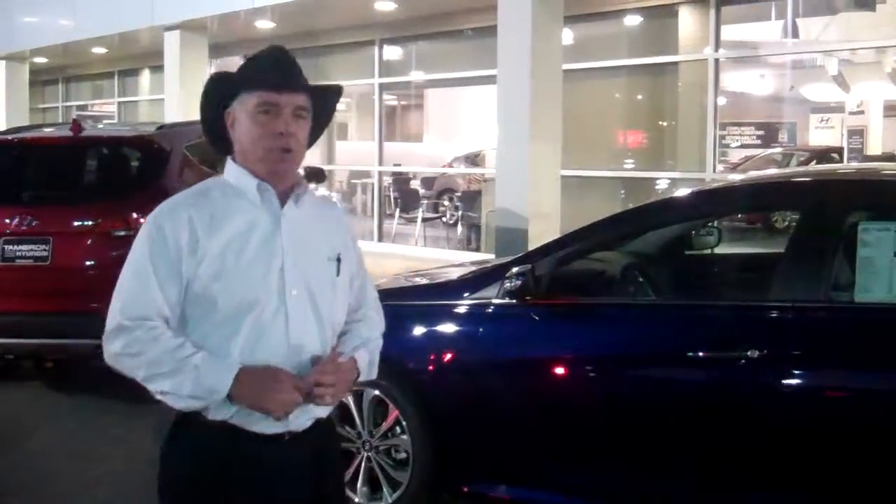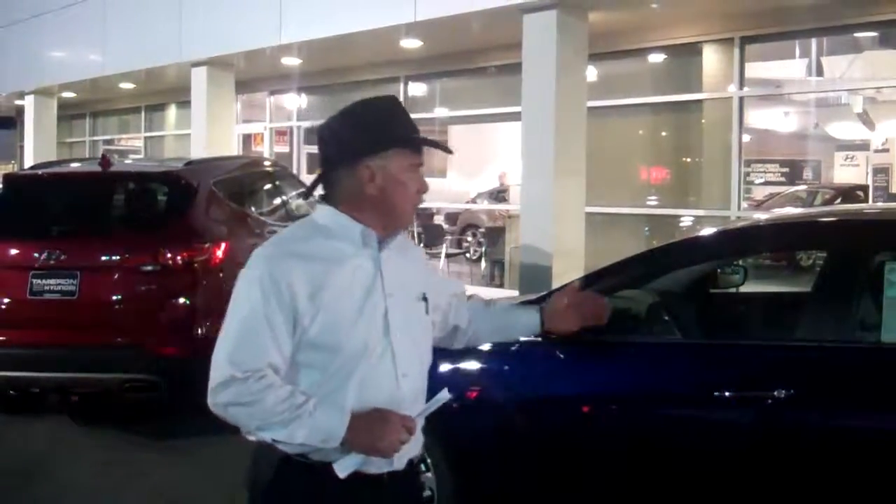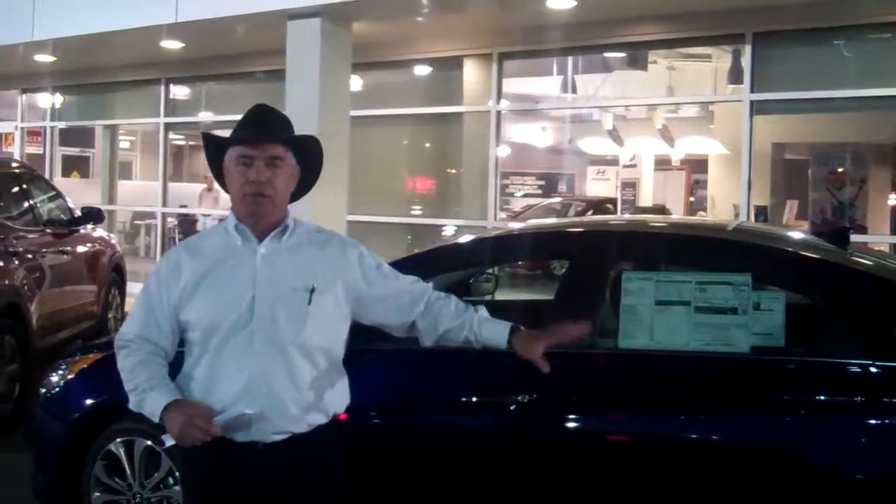When you buy a car at Tamron, we double the powertrain warranty. The factory gives you 10-year, 100,000 miles — we make it a 20-year, 200,000-mile warranty. You've got five years roadside assistance and five years comprehensive coverage. Great value. Great fuel economy.